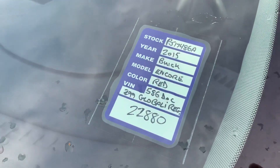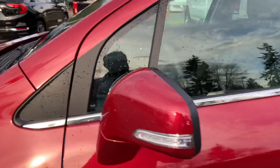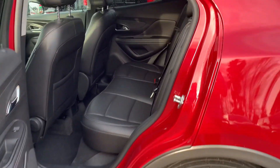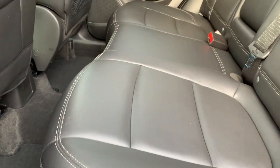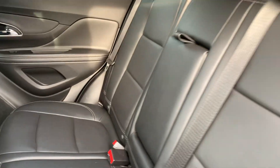Our window sticker here includes our fees and such at the dealership. Give you a little look in the back seat as well — leather seats, it's in good shape back here. Not sure anyone's ever sat back here actually, not a lot at least.